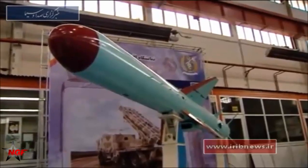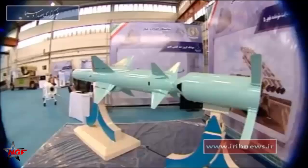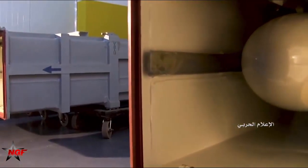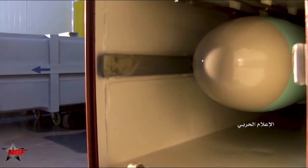The Nasser missile was first test-fired by the Iranian armed forces in November 2006 during military exercises in the Persian Gulf. Nasser II was first test-fired in December 2008 during military exercises in the Persian Gulf.